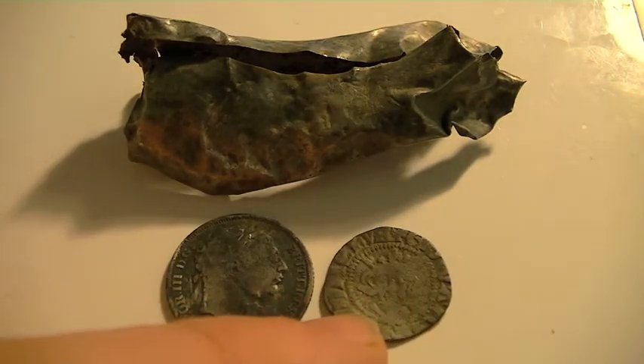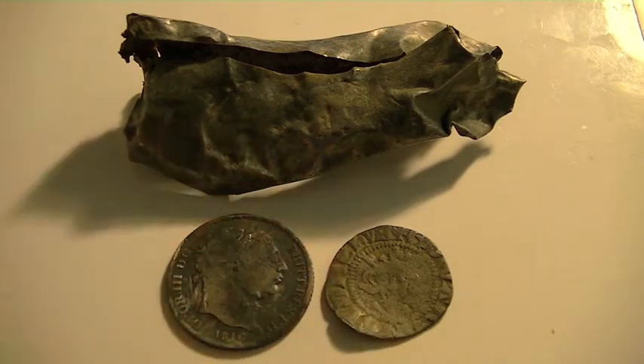That is my first ever medieval hammered penny and a beautiful collection of silver. Now we'll get on to Sunday's hunt.